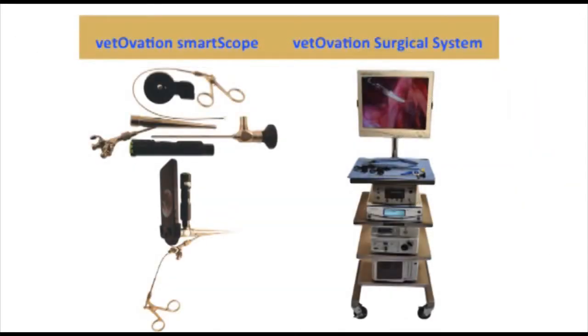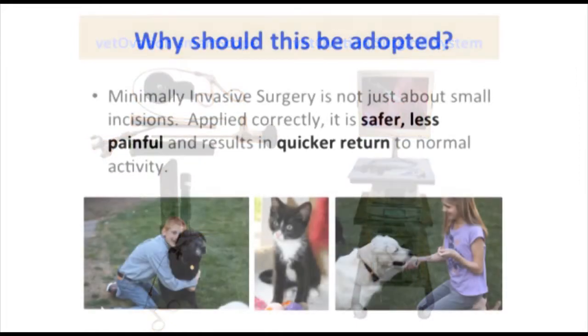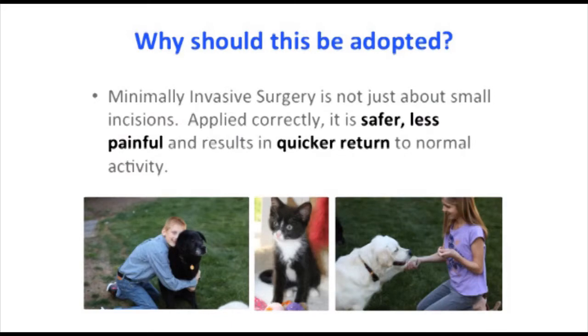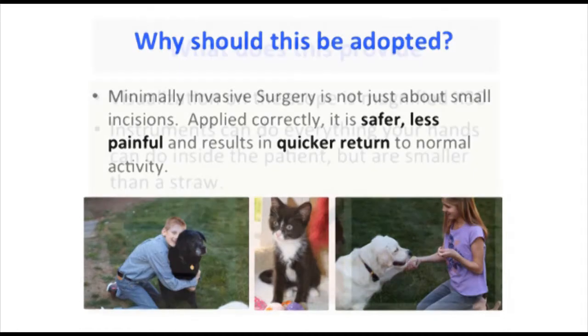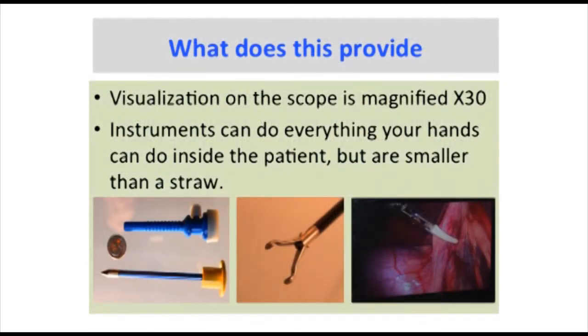Vetovation provides two primary product platforms: the SmartScope and the Vetovation surgical system. We believe minimally invasive surgery is not just about smaller incisions. Applied correctly, it is safer, less painful surgery that results in the patient returning to normal activity quicker. This technology extends your ability to see into areas of the body your eyes can't go. The instruments are smaller than the diameter of a straw and can do anything your human hands can do.